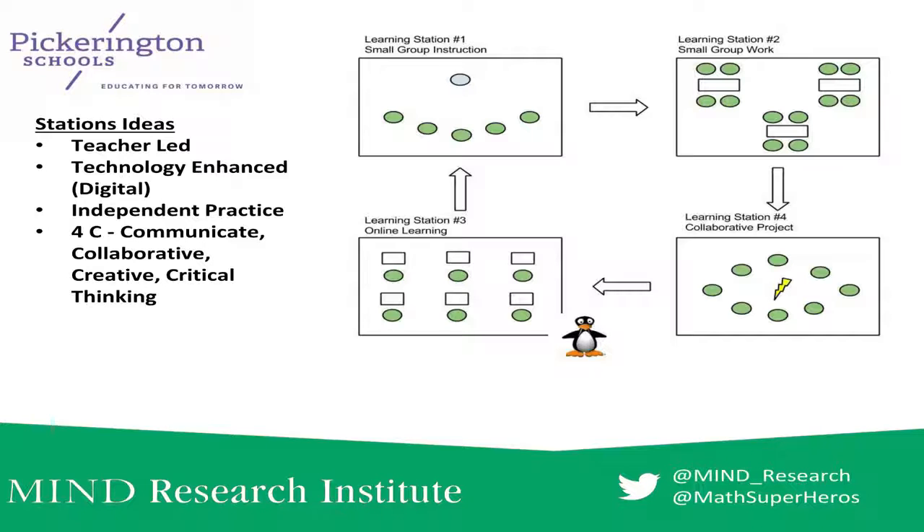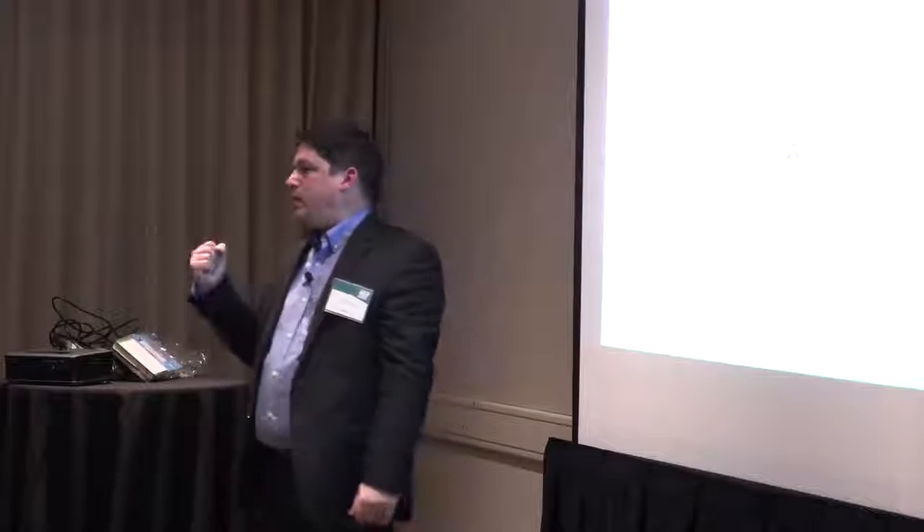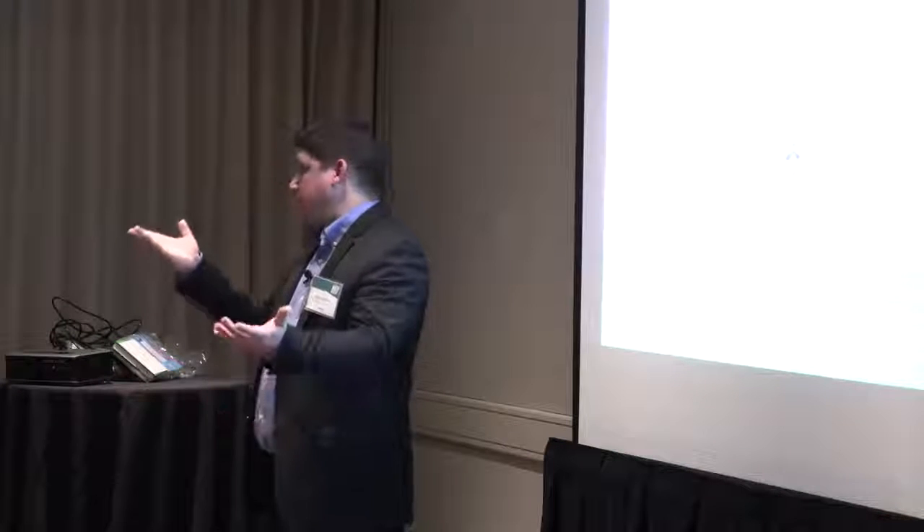What does the group station actually look like? It depends on each classroom and it's a little different every time. Most of the time it's group work and group critical-thinking-type problems — so in an Algebra 1 class it may be the ACT problem of the day, something going above and beyond what we're looking at.